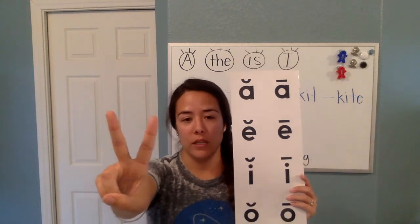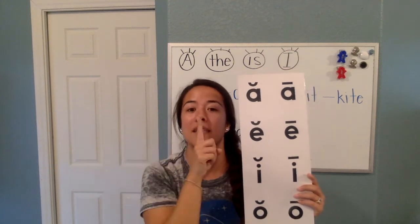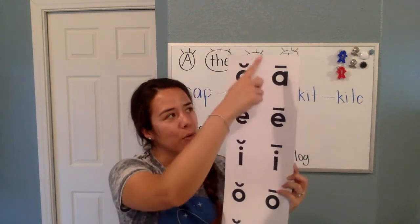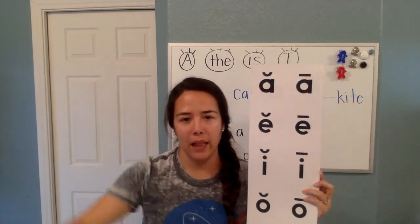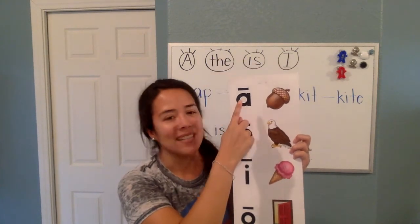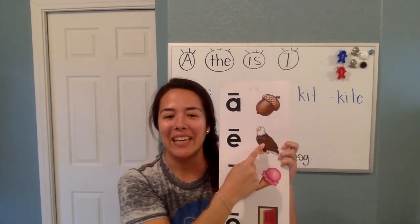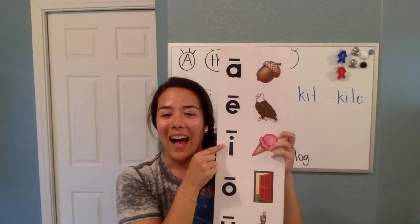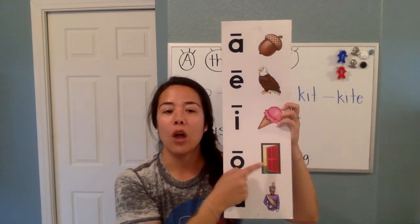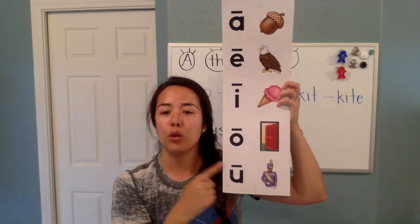When there are two vowels in a word, the first one says its long sound, and the second one is silent. A, E, I, O, U — remember, they say their own name. A says A in acorn. E says E in eagle. I says I in ice cream. O says O in open. U says U in uniform.